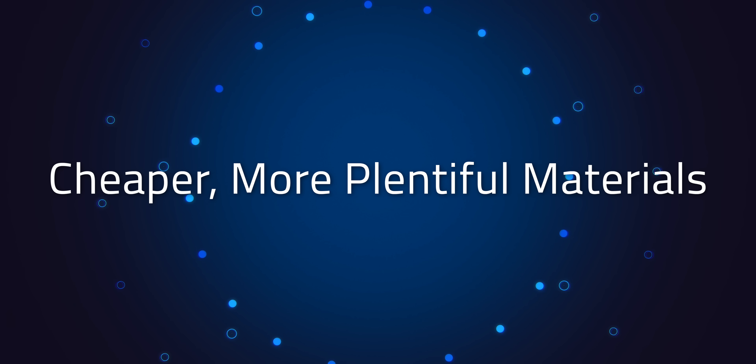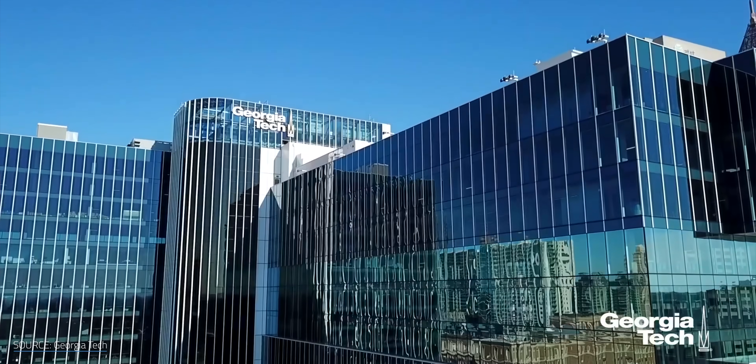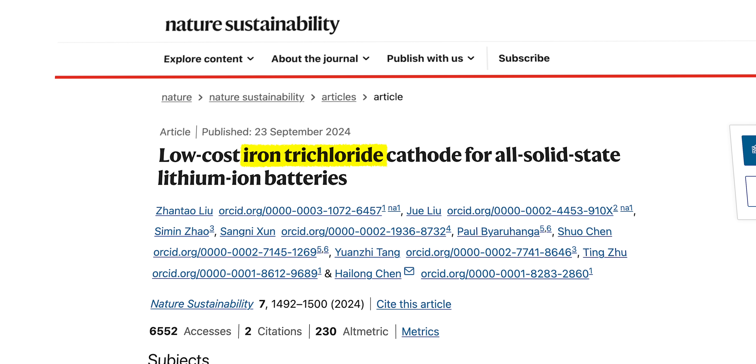The cathode is the MVP of battery performance. It impacts capacity, energy density, and lifespan, while also tipping the scales as the heaviest component. That's why R&D is so heavy on cathodes compared to the anode or electrolyte. Heilong Chen and his research team at the Georgia Institute of Technology are unleashing the potential of a cathode material you've probably never heard of — iron trichloride.